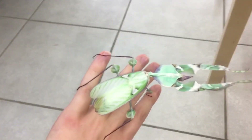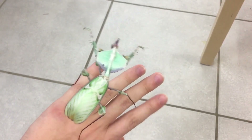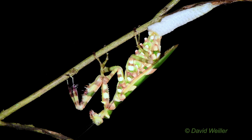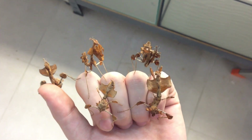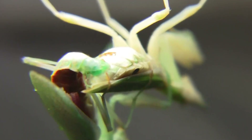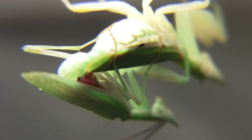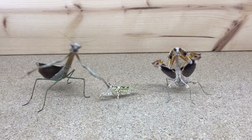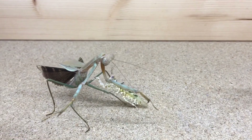The Devil's Flower Mantis lives for about a year, a short life defined by elegance and brutality. Females lay egg cases with up to 50 eggs, and from hatching, nymphs are already skilled hunters. During mating, the larger female often kills and eats her partner. This grim act gives her vital nutrients, making it a deadly dating scene for males.